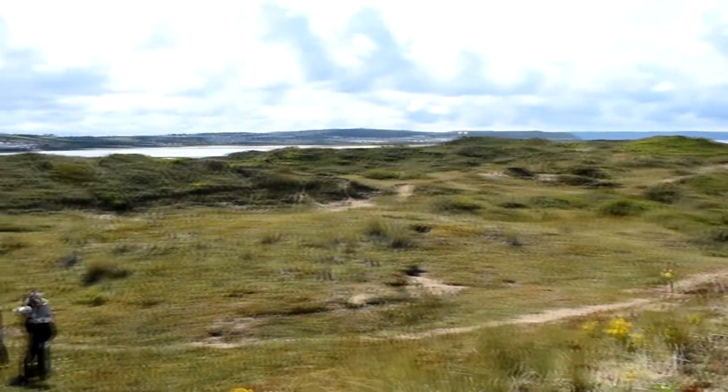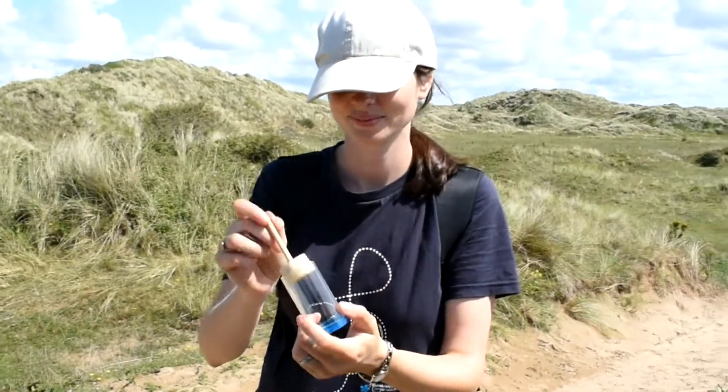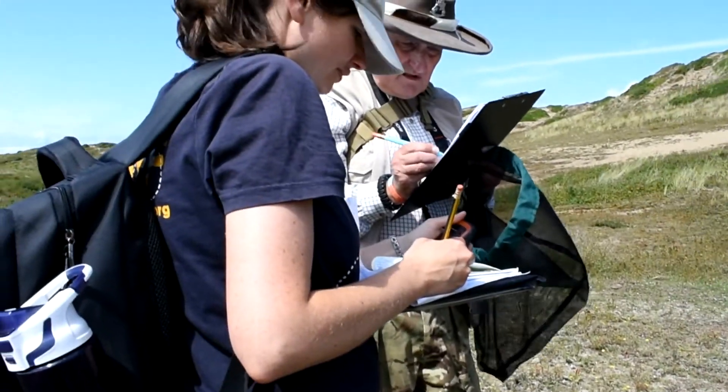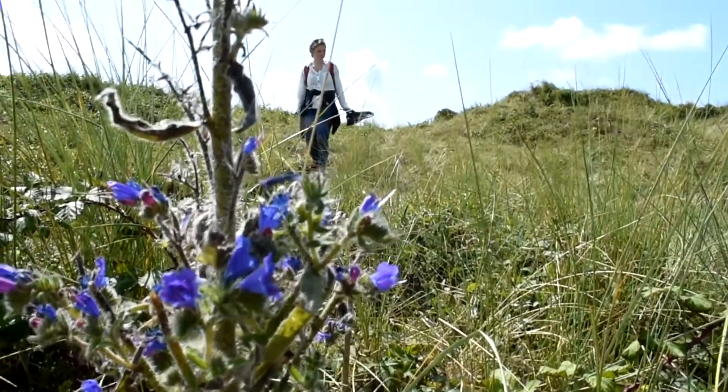We're at Broughton Burrows here today where we're looking for the brown-banded carder bee, which we found — which is fantastic — some really good numbers. And the moss carder bee, which we haven't found sadly. We know that it's in the area because we found it last year just about a mile away from here, but sadly it hasn't been seen at Broughton for about ten years.